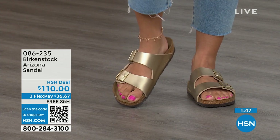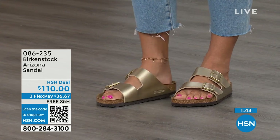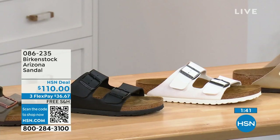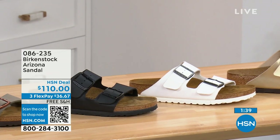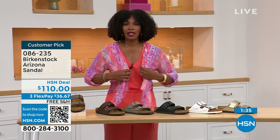You don't have to give up anything. If you love that gold, go for it. If you want your basics, go black or white. If you want your neutrals, we've got stone, dark brown, or mocha. They're all here on HSN and hsn.com. We even have some other colors of the Arizona.